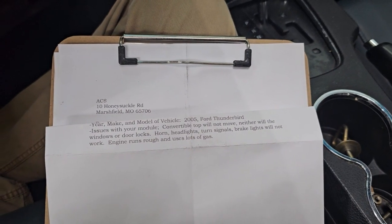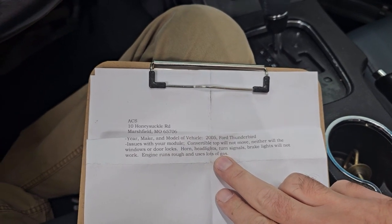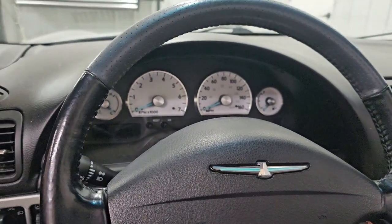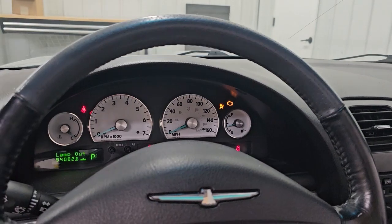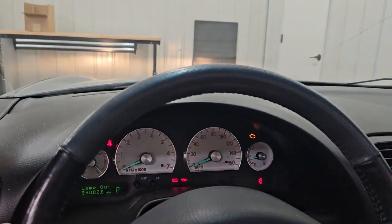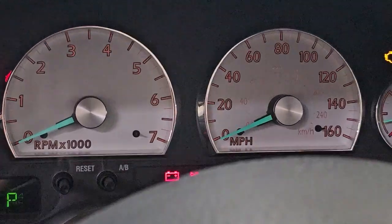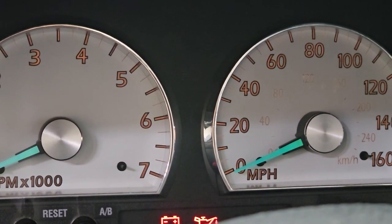We got this module repaired and it's back in the car. Let's confirm that everything works. Headlights are working — high beam, low beam, both sides. The illumination is working.